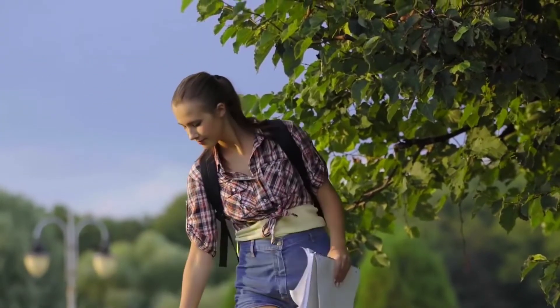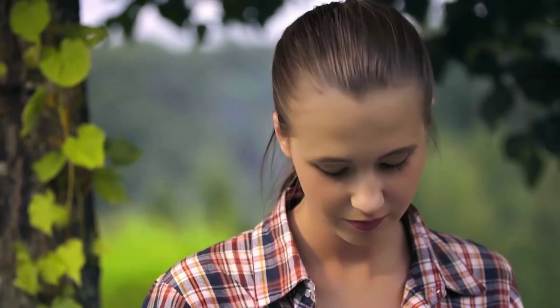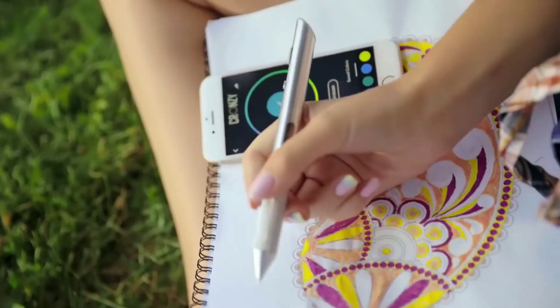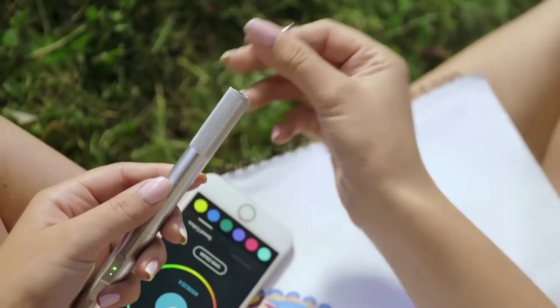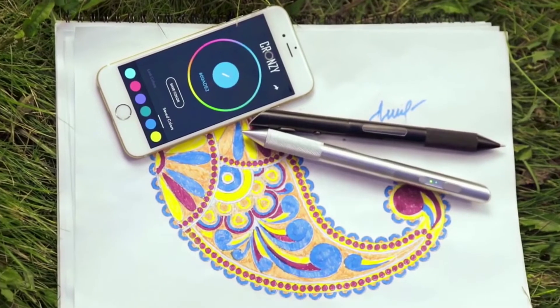This pen is connected to its official app and you can simply connect it via Bluetooth. You can also change colors through the app, even if you don't have the specific object or color nearby that you require. It's the coolest drawing pen I have ever seen.